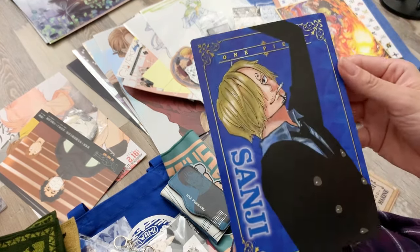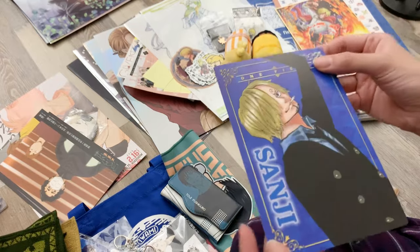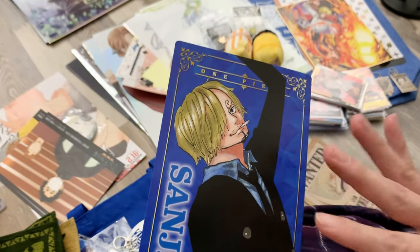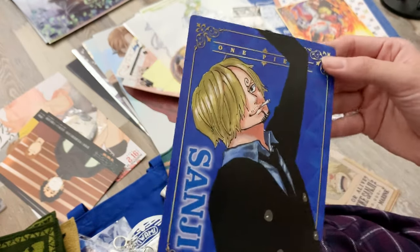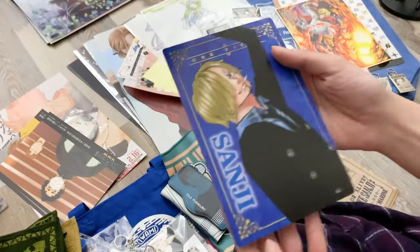Also from the Mugiwara Store, this little card — I'm not sure if it's a postcard, it's a little thicker than a bromide. I love the Color Walk style for One Piece — it's my favorite. My ranking is: Color Walk colored manga style first, then manga art style, and then the anime.